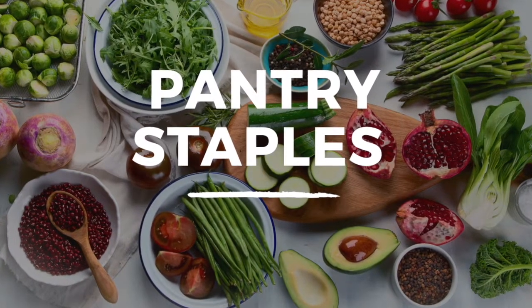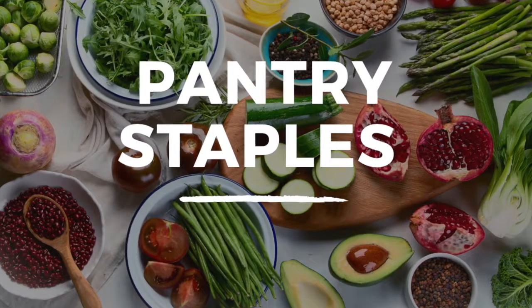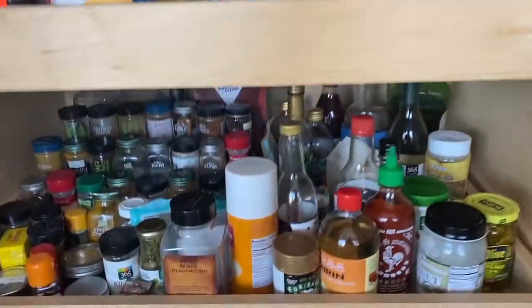So first let's start with the pantry. I try to keep everything organized and stacked so I can actually see what I have in there, otherwise items get buried and never get used. And one of the biggest tips for cooking on a budget is not to waste food.